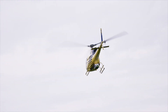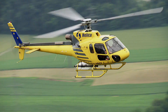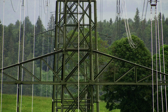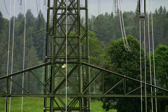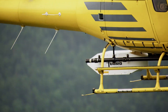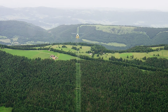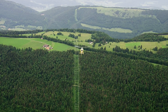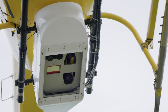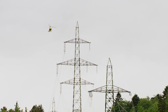For that reason, Swissgrid is harnessing the very latest technology for line documentation, recording the entire Swiss transmission network via a completely digital solution. A specially equipped helicopter flies over the transmission network using state-of-the-art laser technology to scan lines and substations from a height of around 300 meters along a corridor about 200 meters wide. In addition, several cameras take orthophotos with an infrared channel and oblique images of the pylons.